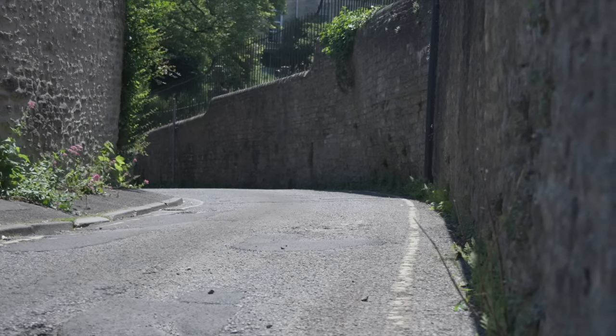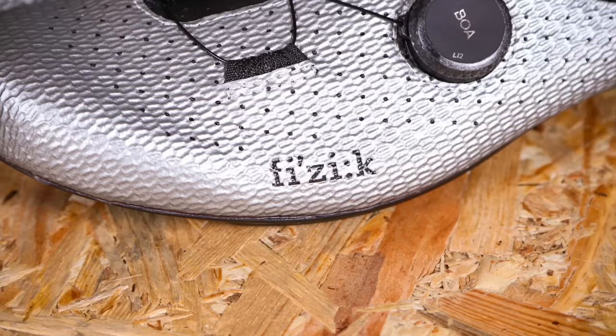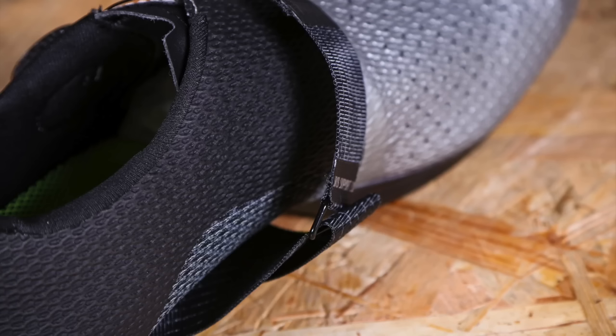As with many innovative cycle products, these don't come cheap. They are the most expensive in Fizik's range, with an RRP of £374.99. Mercifully, they can be found for less — for example, Merlin Cycles currently have them for £224.99, still a lot of money. That is a hell of a lot to spend on any piece of cycling equipment or clothing, but regardless of whether you want to spend that much or not, I would recommend investing some money in cycling shoes. They can genuinely transform your riding experience.